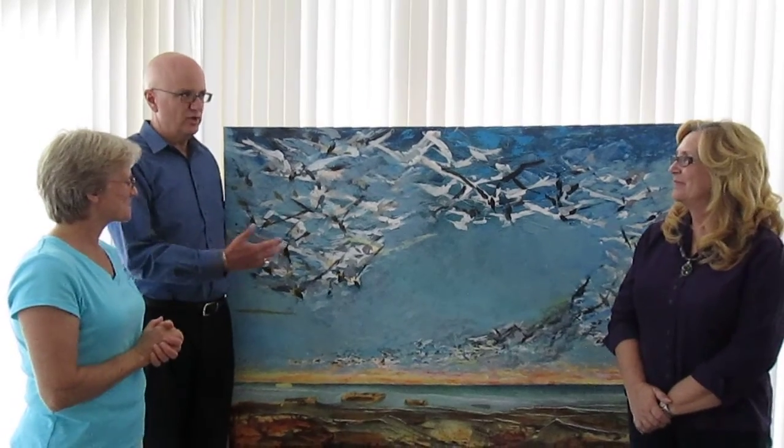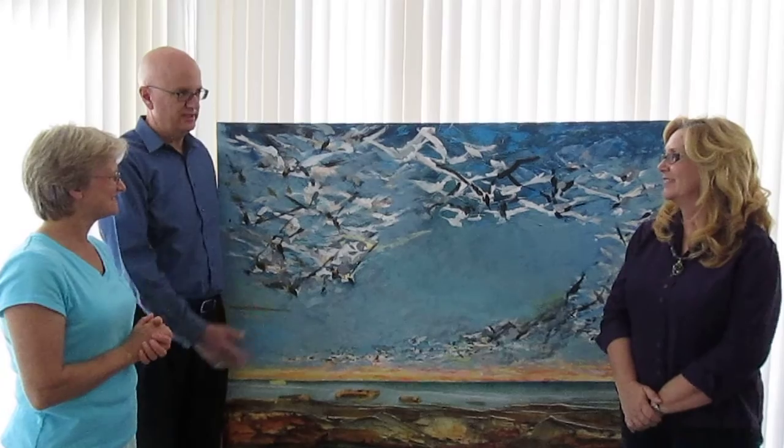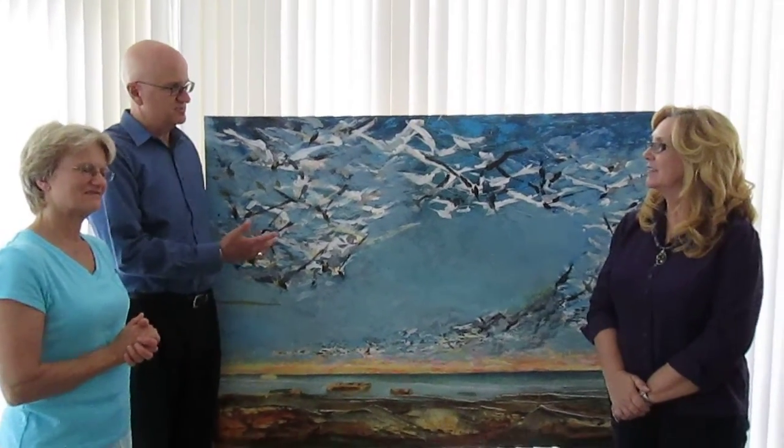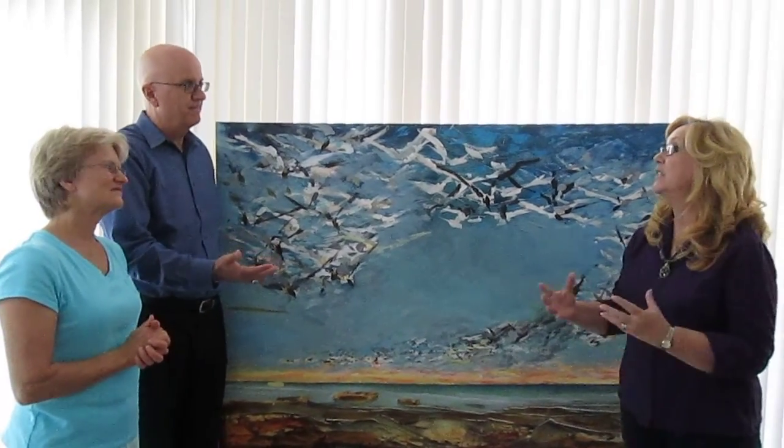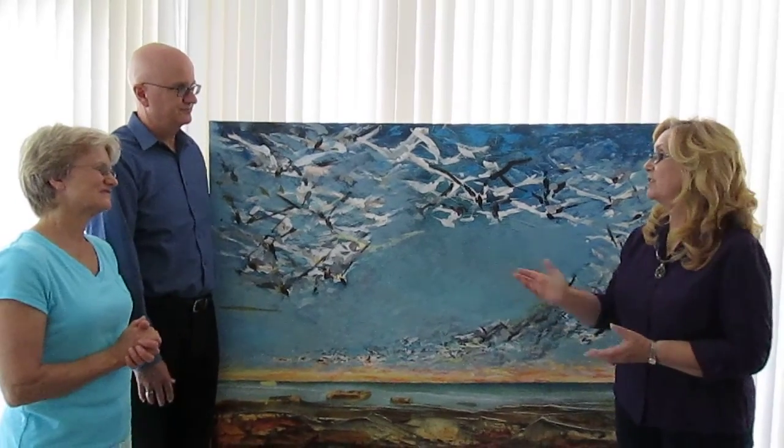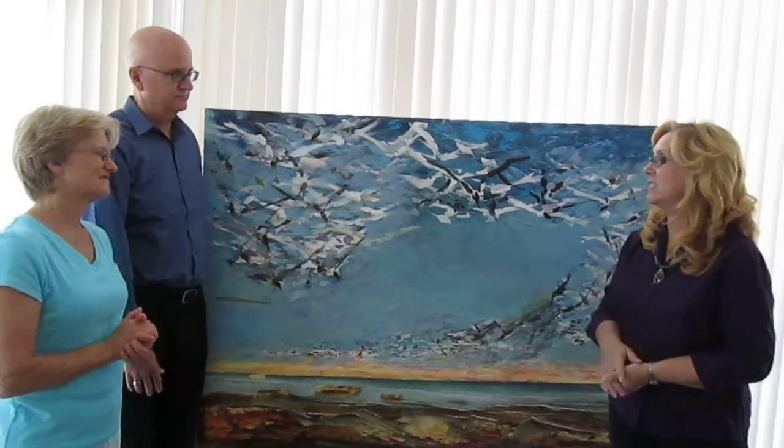Thank you so much for that history. I'd just like to mention how much of a joy it is for us to work with Lynn and the Cultural Alliance and participate in their Arts in Public Places program. As I was mentioning on the way in, it really is like a triple win. We have the opportunity to display local art and give local artists a forum — a wonderful venue to display and showcase their artwork.